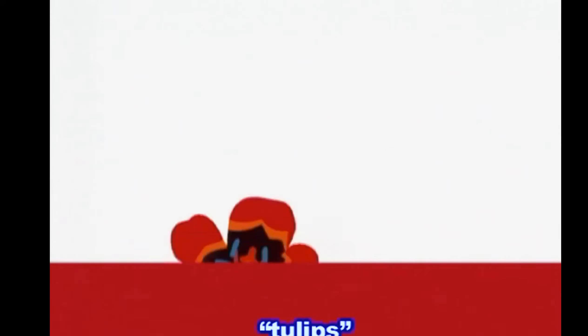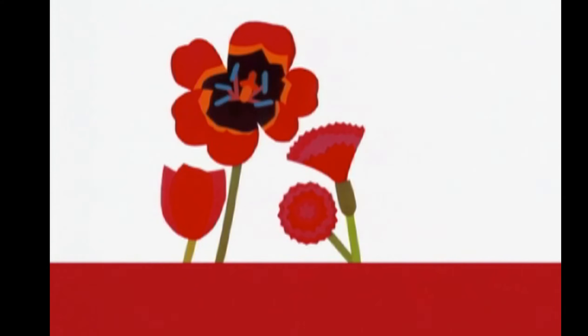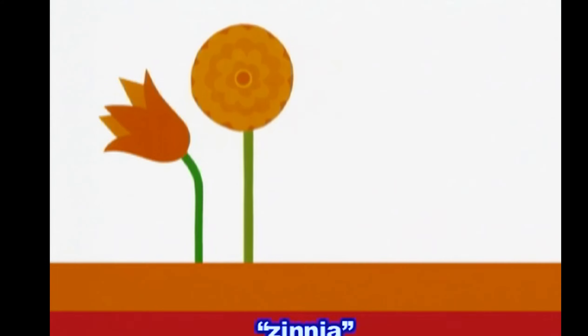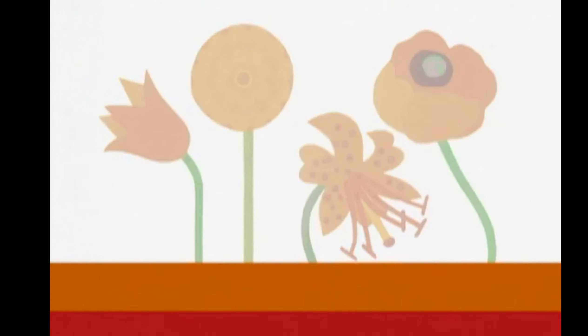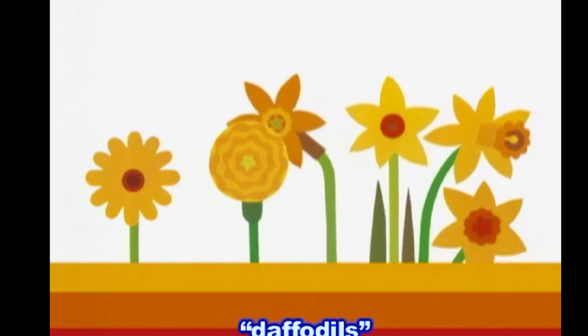We have some red flowers — tulips, carnations, rose — and orange flowers — tulip, zinnia, tiger lily, poppy — and some yellow blooms — daisy, marigold, daffodils.